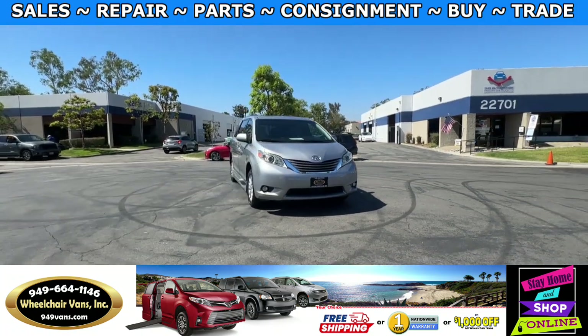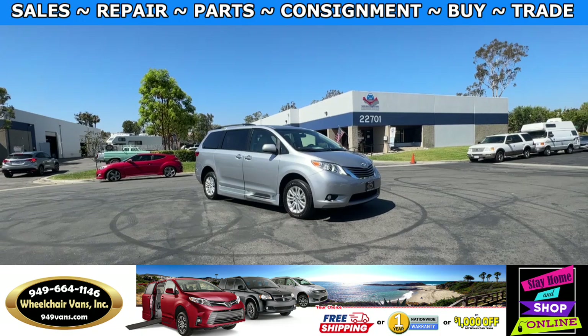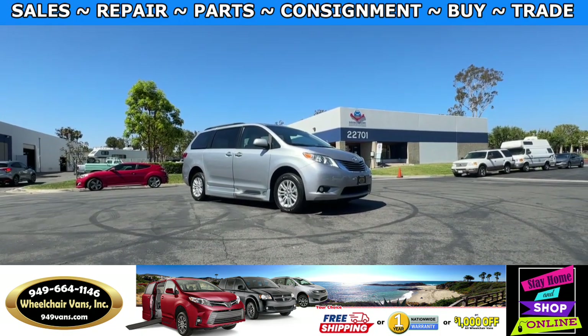Hello and welcome to Wheelchair Vans Inc. Today I'll be going over a 2016 Toyota Sienna XLE equipped with the BraunAbility power ramp.